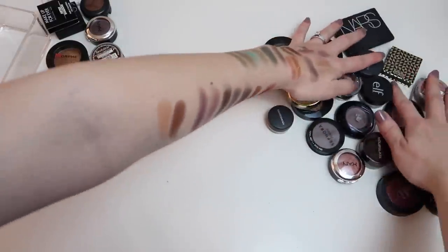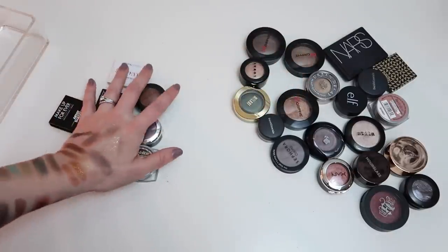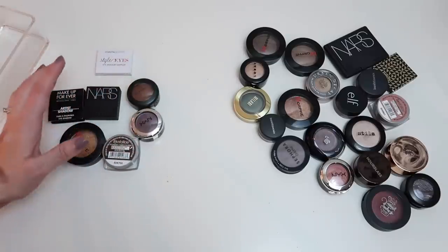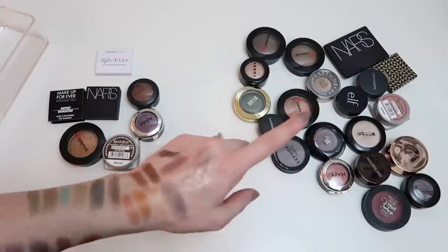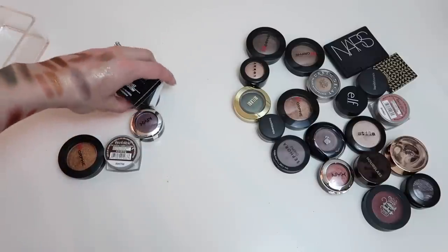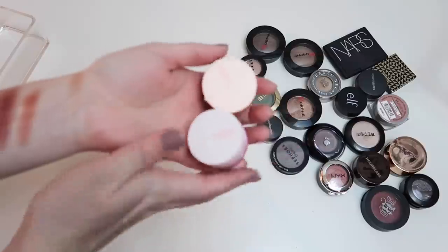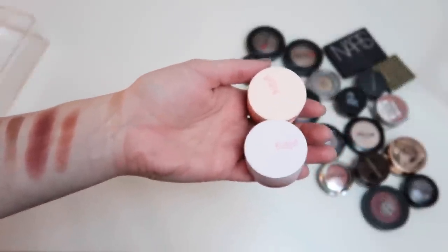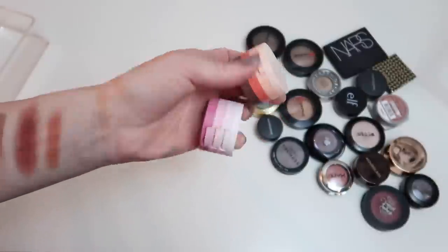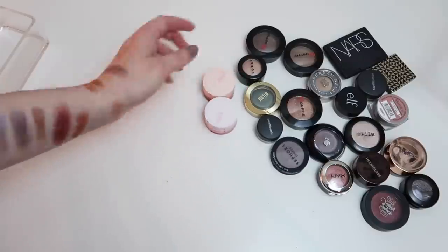So that's all single shadows — keeping 20 and getting rid of 7. I don't think that's an excessive amount of single shadows, and I even got rid of more than I expected. I also have these Kaja stacks which I forgot to include — three little shadows in each stack. These are staying in my collection for sure; I think they're gorgeous and work really well. That brings my total kept singles to around 22.